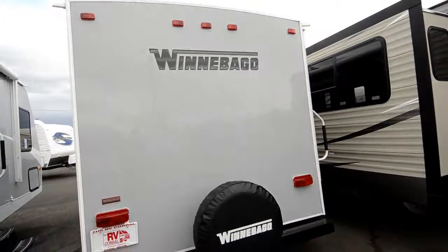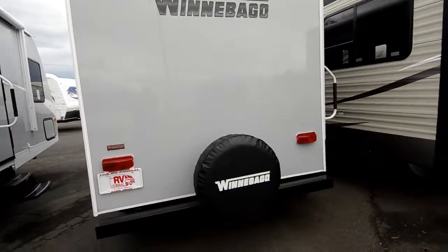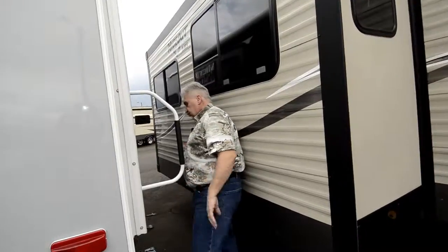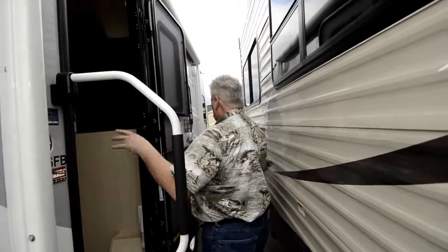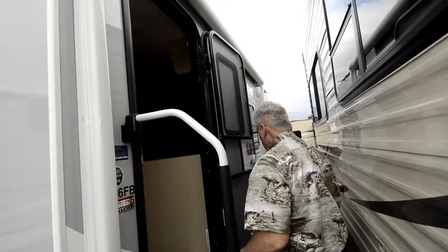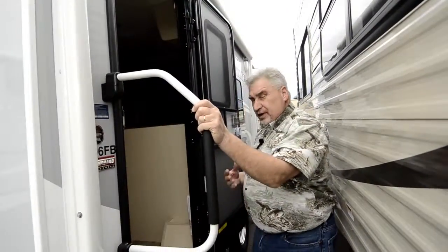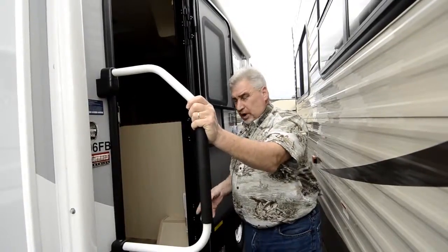It comes with a spare tire and a carrier. The unit is beautiful and well set up. It has an electric awning on the passenger side, a rear access door, and an electric awning with outside exterior speakers. It also has a TV hookup on this side.